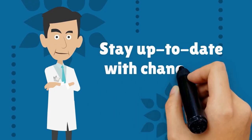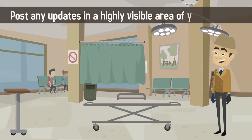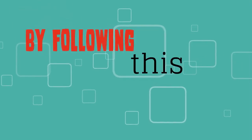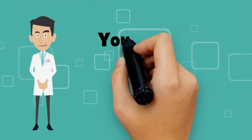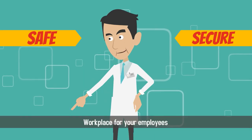Step 7: Stay up to date with changes in OSHA requirements and post any updates in a highly visible area of your practice. By following this seven-step system, your medical practice will remain OSHA compliant while creating a safe, secure workplace for your employees.